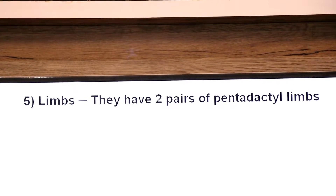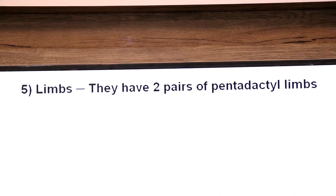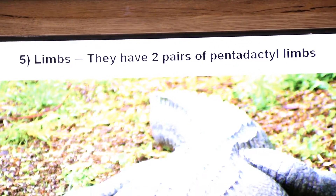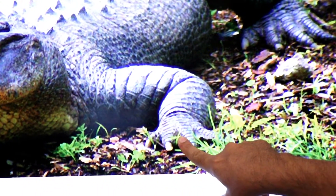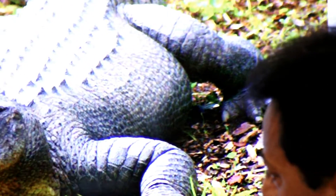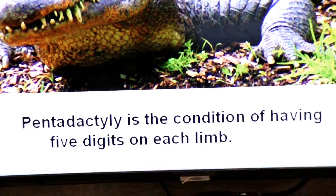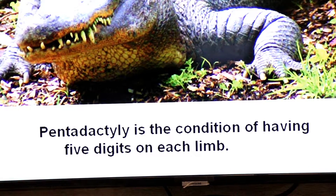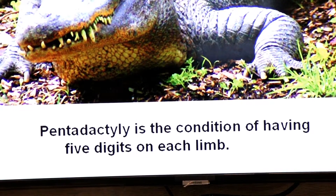Dear students, reptiles belong to superclass Tetrapoda and have two pairs of pentadactyle limbs. Look at the picture of a crocodile — it has two pairs of pentadactyle limbs. Pentadactyle is the condition of having five digits on each limb. Each limb may have five digits.